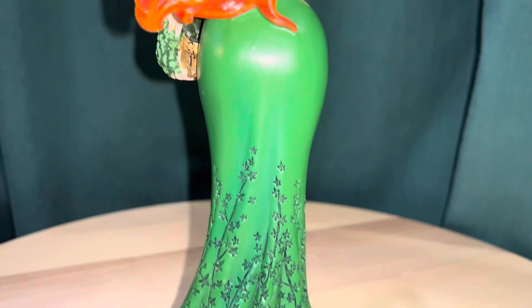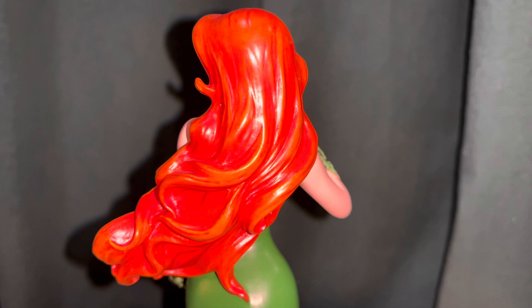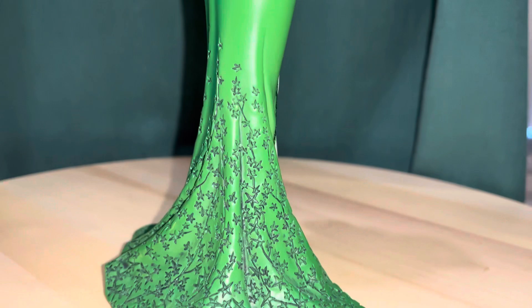She's got really bright red hair, and she stands about maybe seven or eight inches tall.